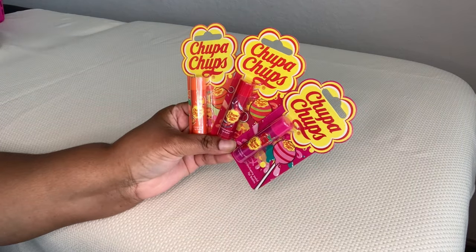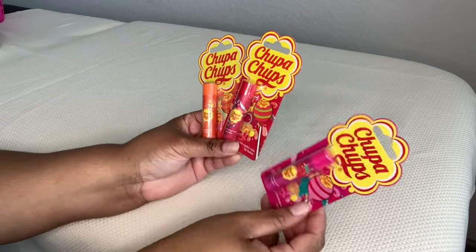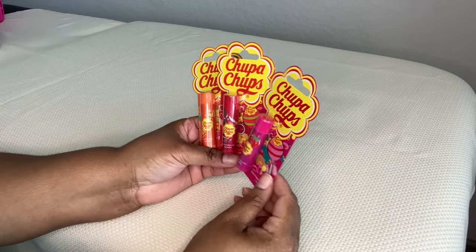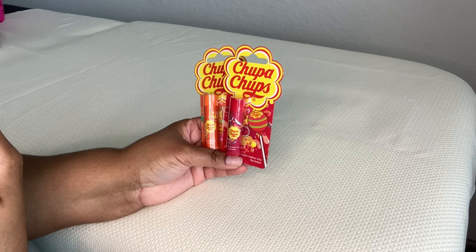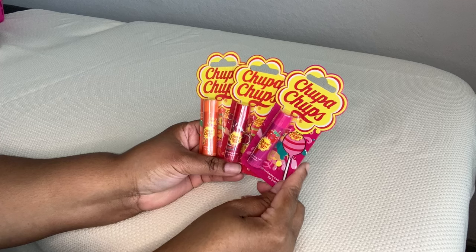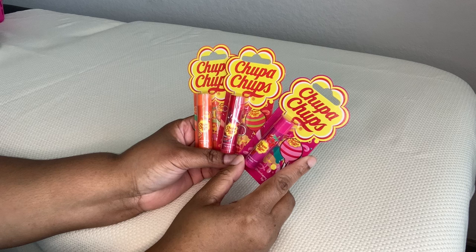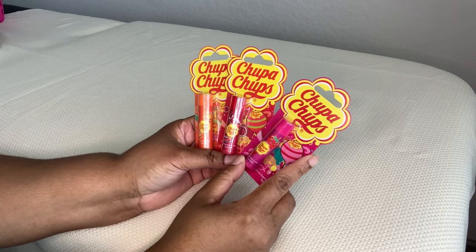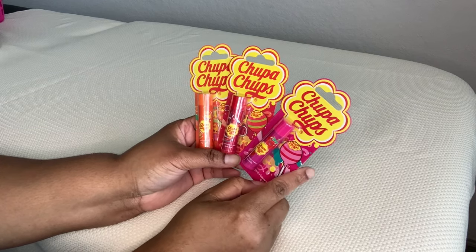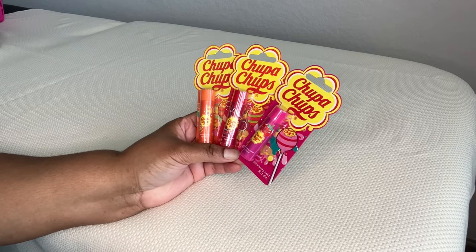Then I got some Chupa Chups. These are three flavors — Strawberry Swirl, Watermelon Mix, and Orange Pop. They are a lip balm. Chupa Chups is developed in the UK and made in China, but internationally they seem to be a lot more popular than here in the States. I remember these from junior high when the Spice Girls were out, and they used to have Chupa Chups lollipops with Spice Girls stickers in them. I found this to be super nostalgic and cute — perfect for gift baskets or Easter baskets.